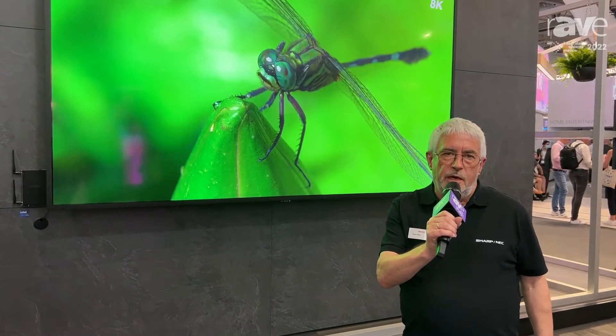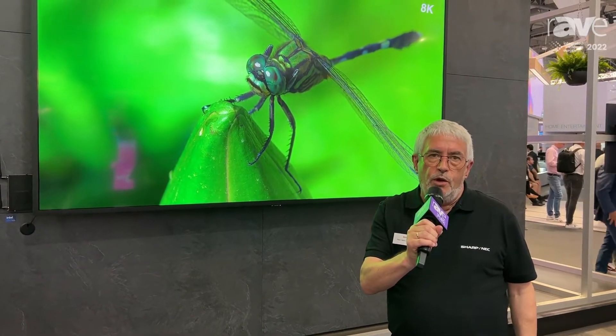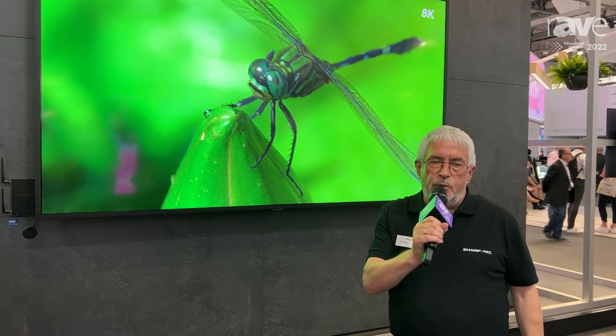Hello, my name is Peter Heinz and I welcome you to the Sharp NEC booth in Barcelona at ISE 2022.